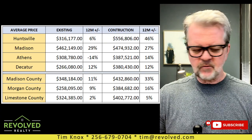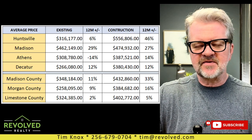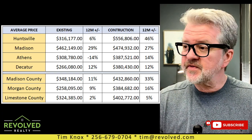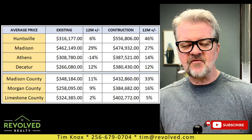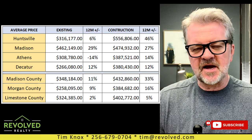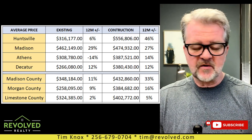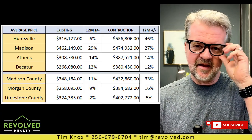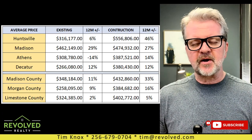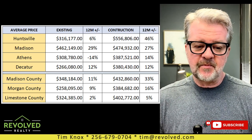Before we do that, if you like what we do here on the videos, give us a thumbs up, click the little bell notification icon, and that way you'll never miss another video. And if you are thinking about relocating to Huntsville or North Alabama, or you're already here and you'd like the assistance of the fastest growing little boutique brokerage in town — that would be Revolved Realty — we've got 90 agents ready to go to work for you. I talk to someone literally every day that I meet through this YouTube channel, folks that are moving here for work, for play, for retirement, for school, whatever the reason.